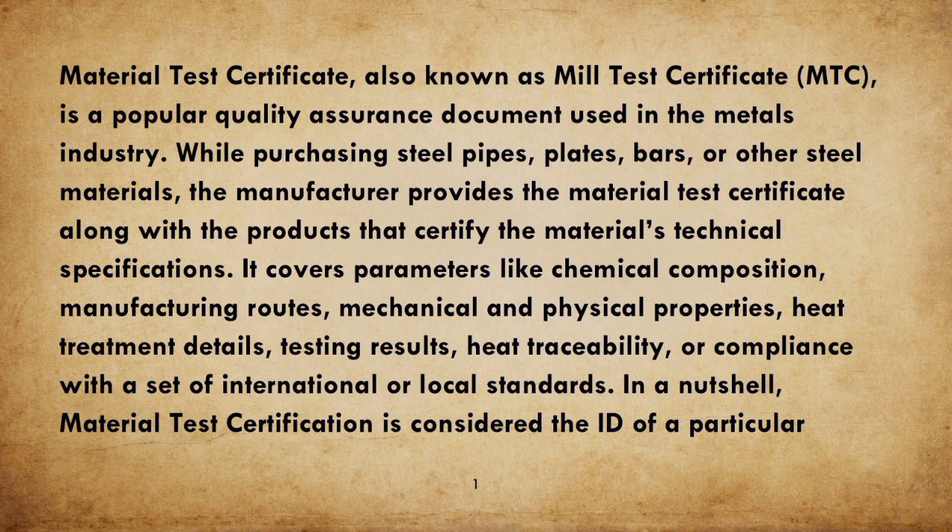While purchasing steel pipes, plates, bars, or other steel materials, the manufacturer provides the Material Test Certificate along with the products, certifying the material's technical specifications. It covers parameters like chemical composition, manufacturing routes, mechanical and physical properties, heat treatment details, testing results, heat traceability, and compliance with a set of international or local standards.